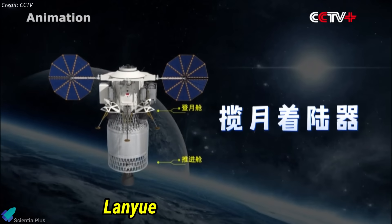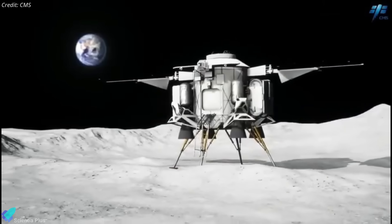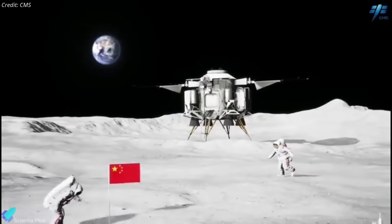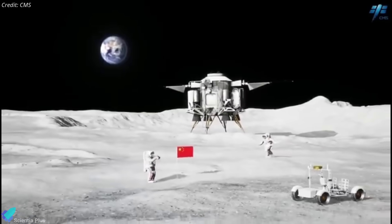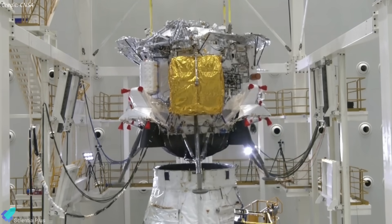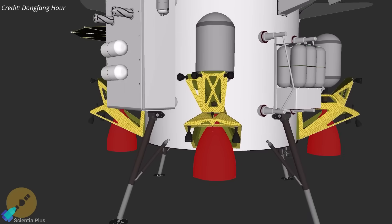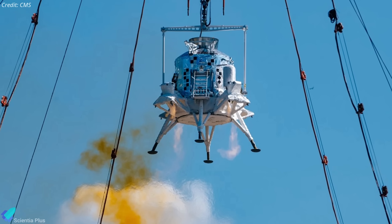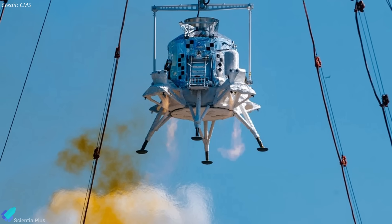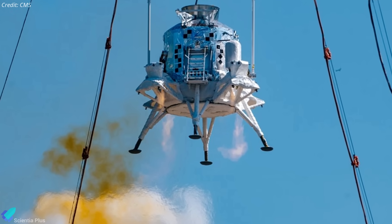Lander Lan Yue, meaning 'embracing the moon,' is designed to transport two astronauts, a 200-kilogram rover, and scientific payloads safely to the lunar surface and back. Fully fueled, Lan Yue weighs approximately 26,000 kilograms and is powered by four main engines supported by multiple precision thrusters. Its cylindrical shape includes four wide, shock-absorbing landing legs engineered to ensure smooth touchdowns on uneven terrain.